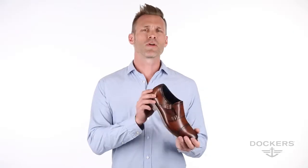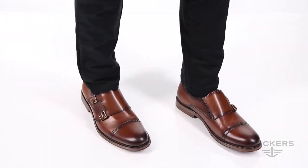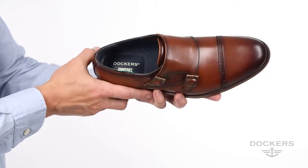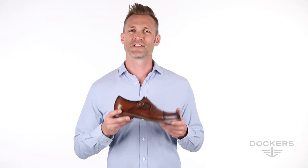The Maycrest is the perfect shoe to dress up with slacks for the big interview, or dress down with jeans for a date. Sure to provide maximum comfort, you may never want to take this shoe off. Thanks for checking out the Maycrest.